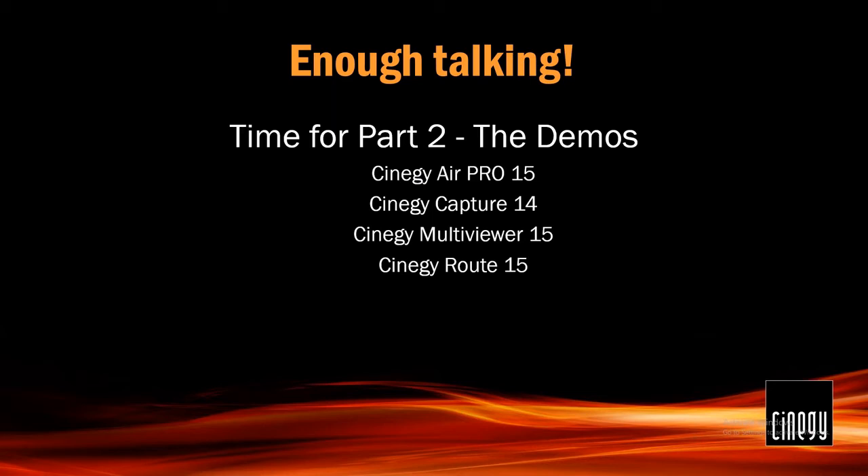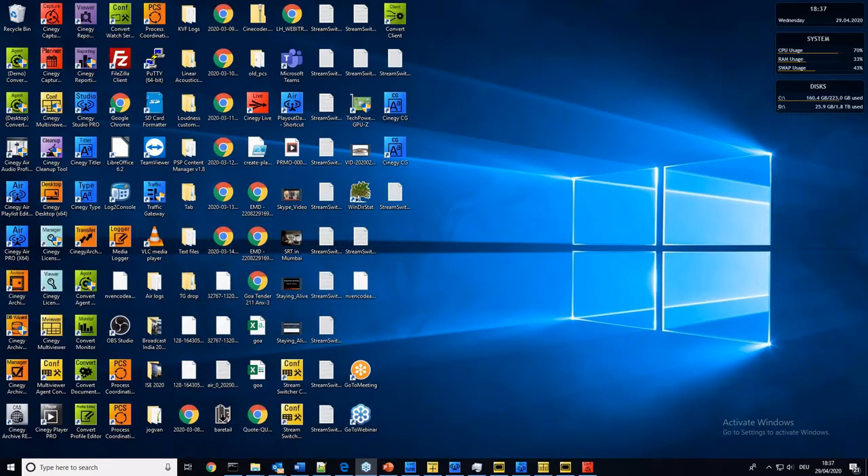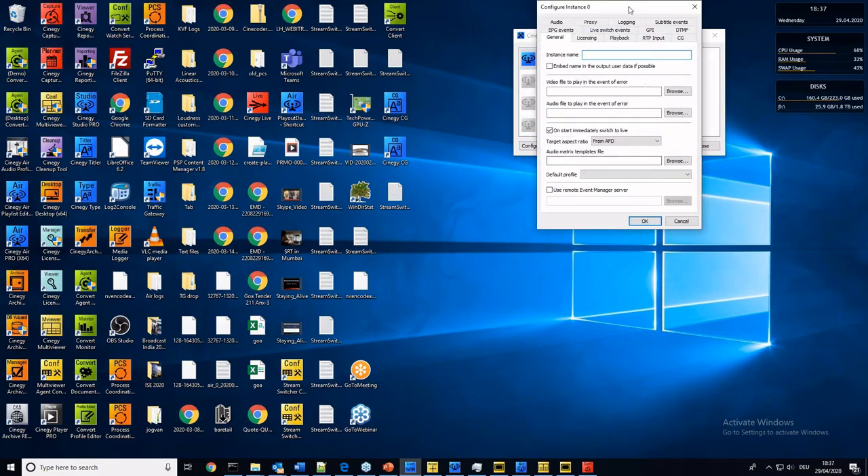So, that's enough talking, and now it's time to have a quick look at the demos. I will be starting off with Air, then Capture, Multiviewer, and Route, but I will also be showing how these things all hook together. So, let's tuck this out of the way and get started. We'll start with Synergy Air. I'm going to start by having a look at the air engines — open my configurator.